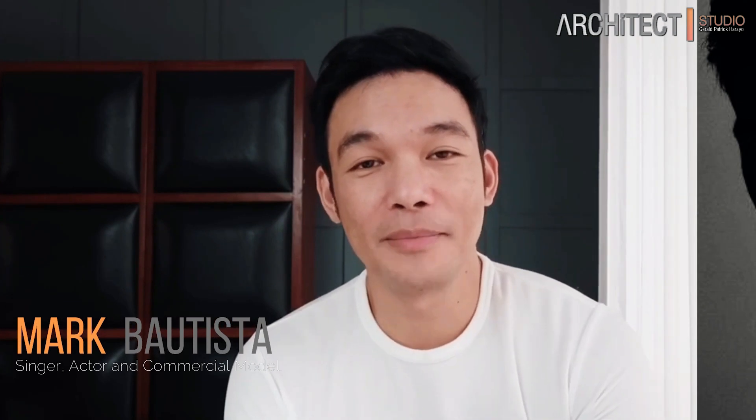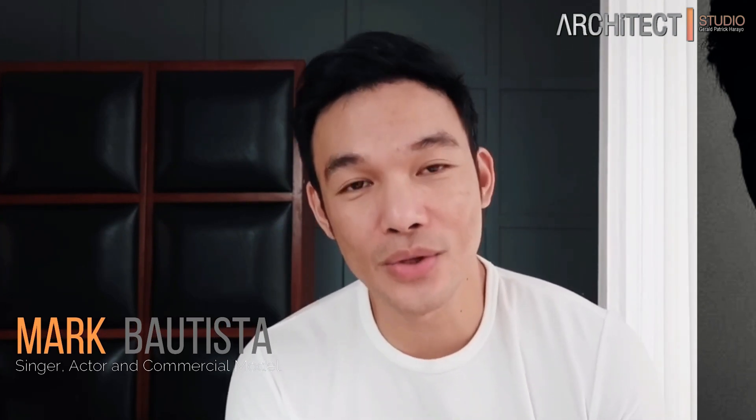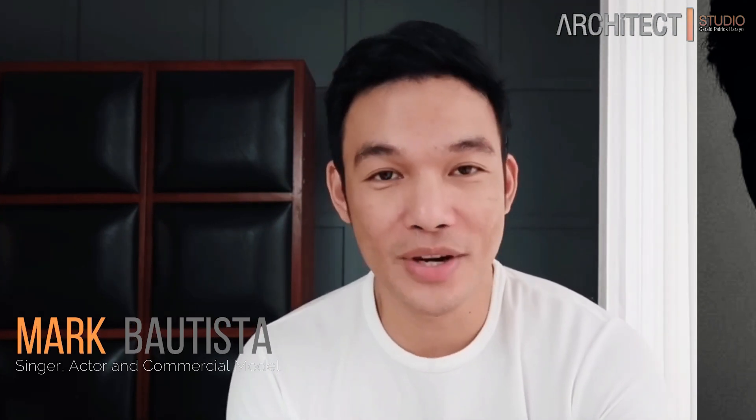Thank you. Hi everyone. Please subscribe to Architect Studio by Architect Gerald Patrick Caraya. Congrats, Gerald. Thank you.